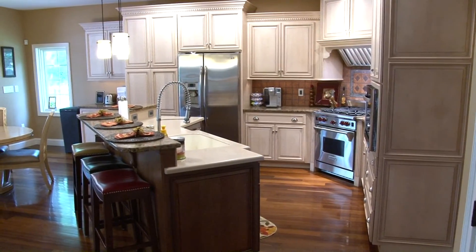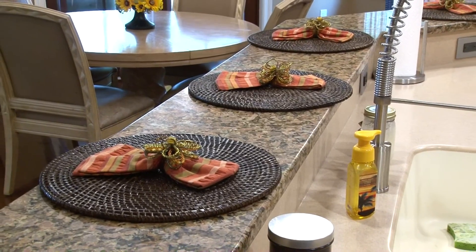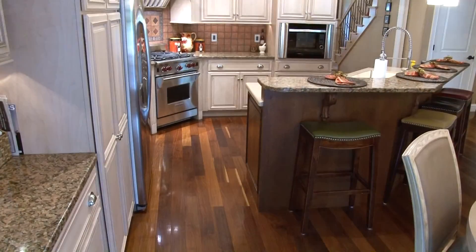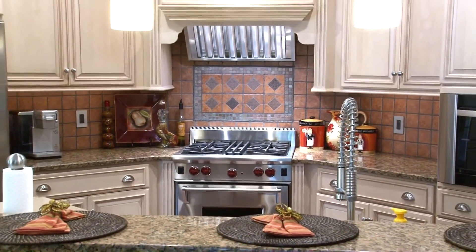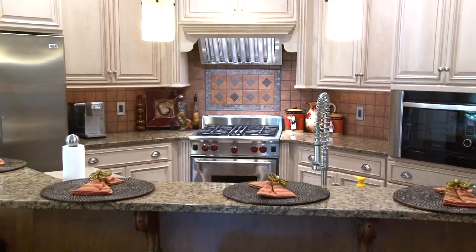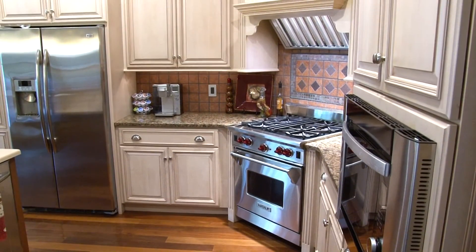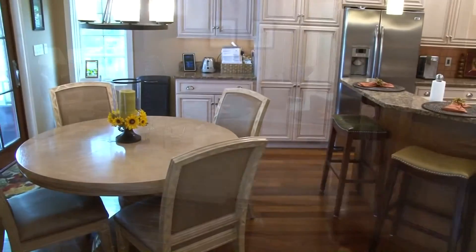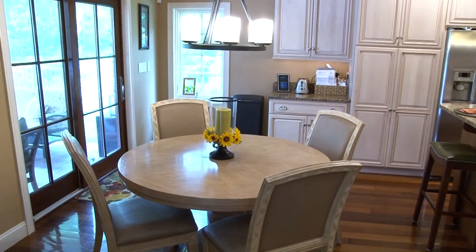And take a look at this custom kitchen loaded with amenities. Granite and Corian counters can be found on the solid cherry island. Granite tops continue throughout the rest of the kitchen along with custom hardwood birch cabinetry. Custom tile backsplash and stainless steel appliances including a Wolf gas stove and steam oven make this a dream kitchen for any culinary enthusiast. A large eat-in area is nearby with access to the rear covered patio.